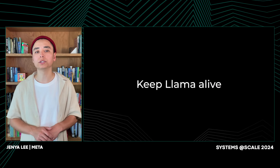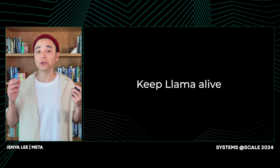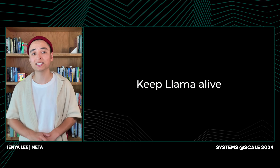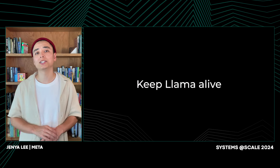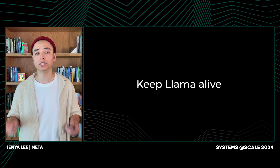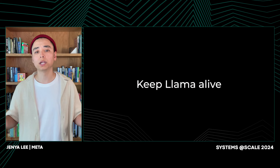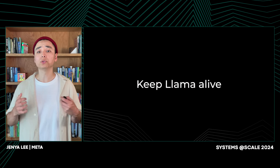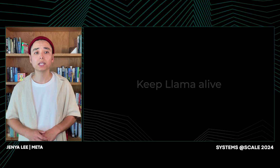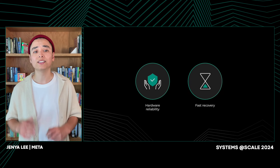After removing the host from the training and tuning thresholds for our automation, the performance immediately recovered. This was just a glimpse into what it took to keep the LLaMA 3 models training — many more long evenings and dozens of weird edge cases which are just not consequential at a smaller scale. This brings us to a critical aspect of large-scale training: dealing with hardware slowness or failures. As we increase the number of GPUs in a job, the likelihood of an interruption due to hardware failure also increases, underscoring the importance of hardware reliability and fast recovery on failure. With that, I'll pass it over to Kishore to talk specifically about hardware.